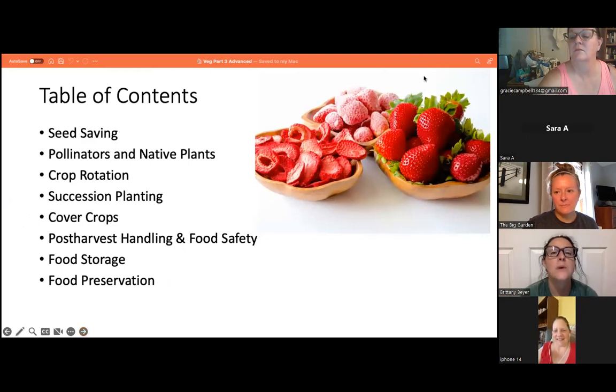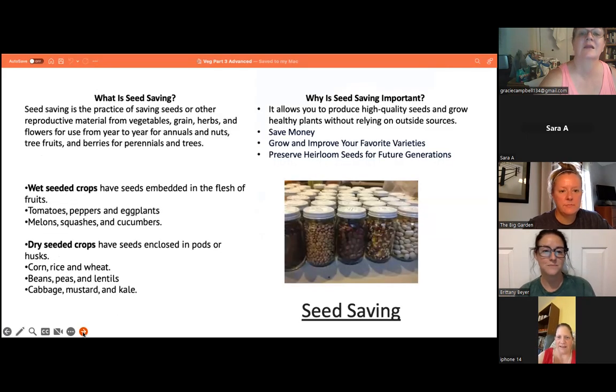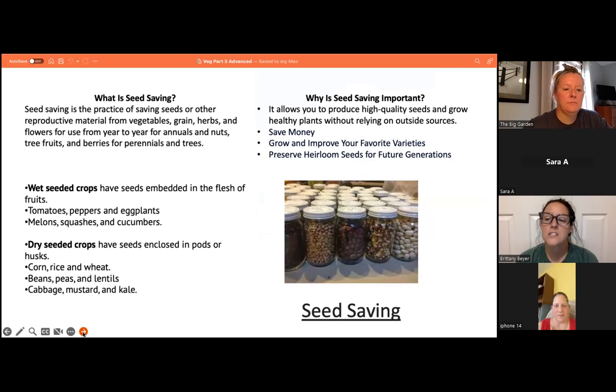Today we will be covering seed saving, pollinators and native plants, crop rotation, succession planting, cover crops, post-harvest handling and food safety, food storage, and food preservation. Seed saving is the practice of saving seeds or other reproductive material from vegetables, grain, herbs, and flowers for use year to year for annuals, and nuts, tree fruits, and berries for perennials and trees.